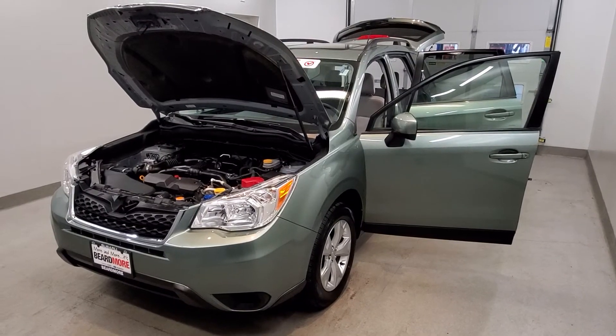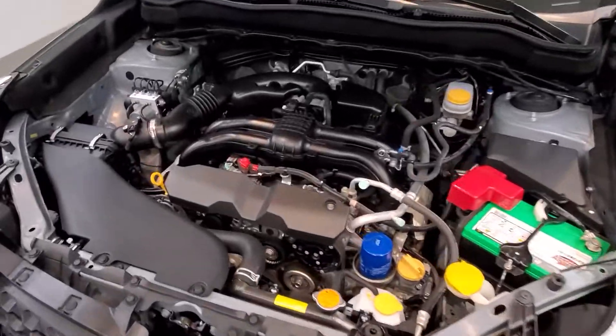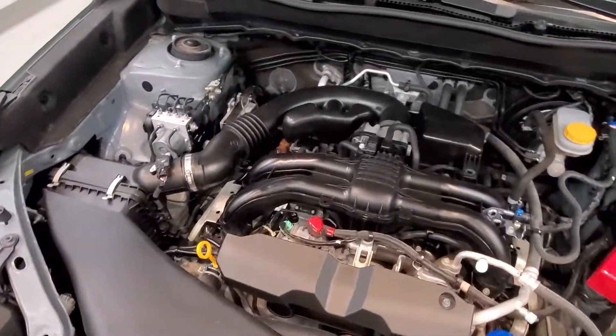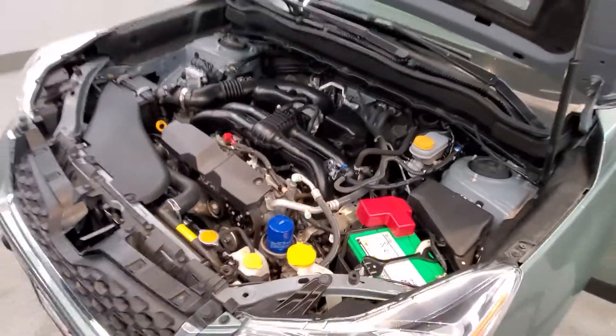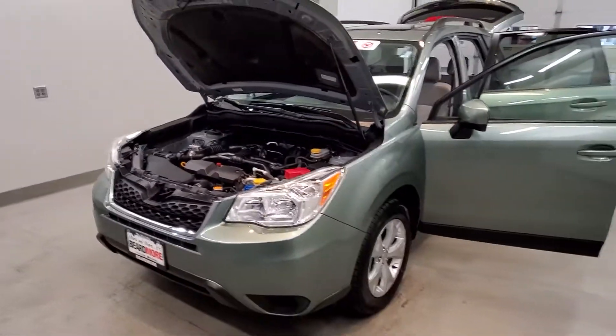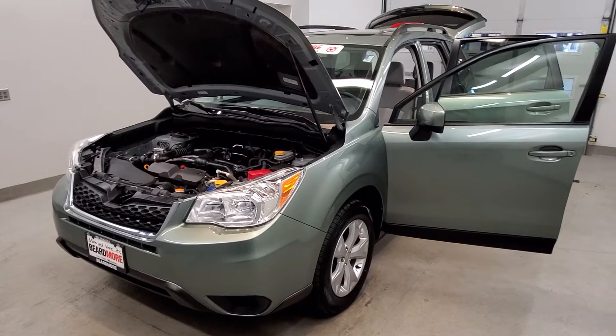This is our 2015 Subaru Forester 2.5i Premium. It is one of our premium certified vehicles, comes with a 2.5L 4-cylinder dual-cam 16-valve VVT engine with a Lineartronic CVT transmission. This vehicle is all-wheel drive, and it is jasmine green metallic with a grey cloth upholstery interior.